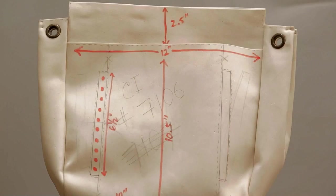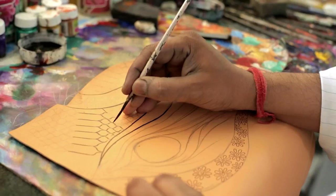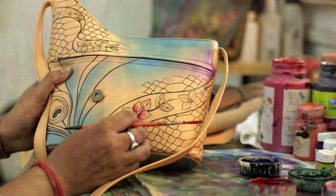Nothing is mass produced. Nothing looks like anything else. The artisans take great pride in the creation of every piece and view them as distinctive works of art. So that every Anushka creation you own is a conversation starter, a compliment magnet, even a cherished heirloom.